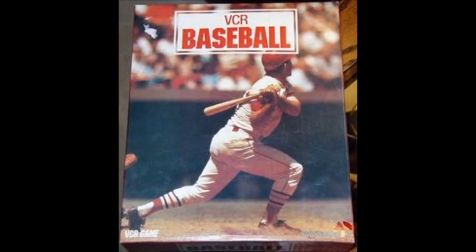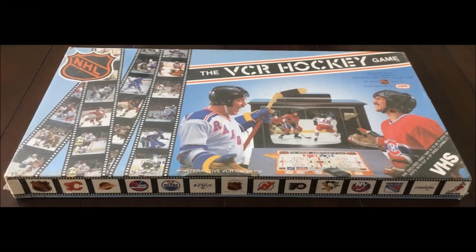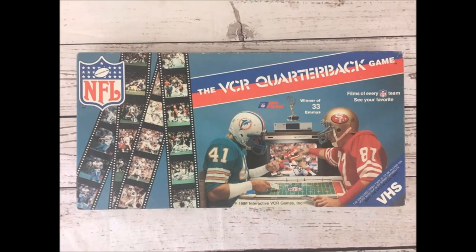And then there's VCR interactive games of sports like baseball, basketball, hockey, and football. All are interactive.